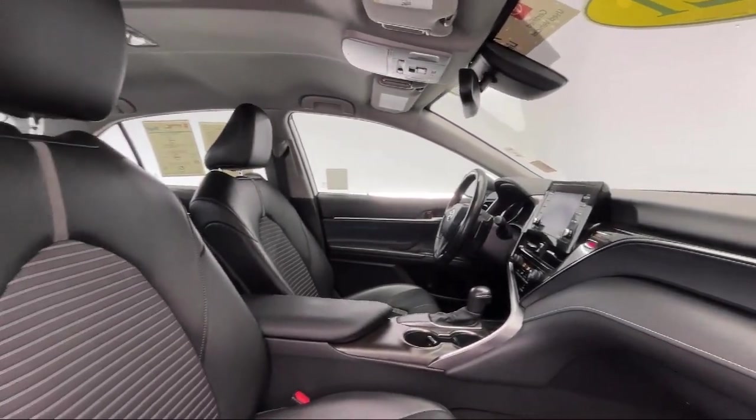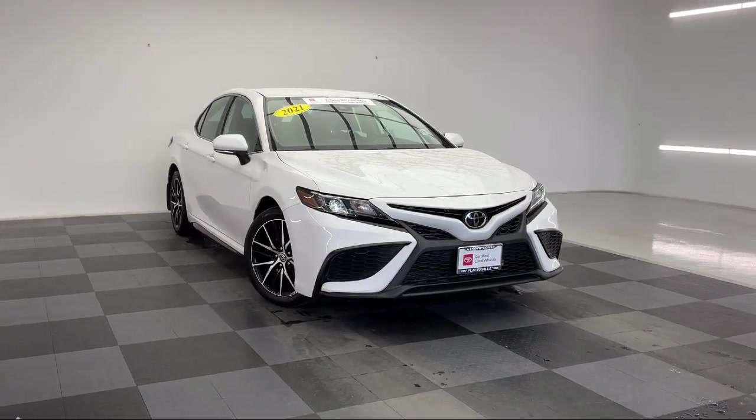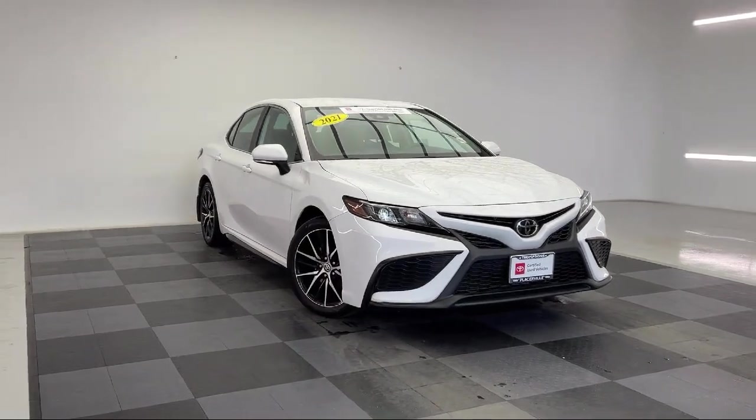Bluetooth smartphone integration, keyless entry, rear view camera, and a convenience package with power equipment group.